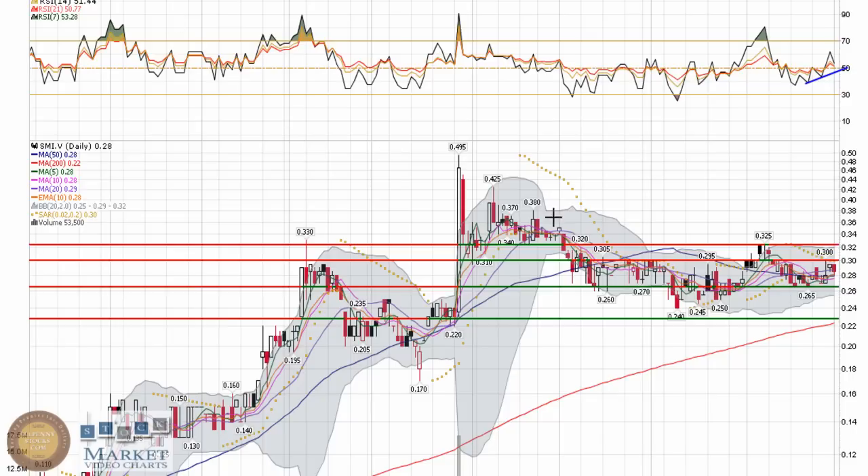I'll throw these on there real quick, because what I'll be looking for is something along these lines — some sort of channel to be established where it's continuing to make the higher lows and starts to make the higher highs. If that happens, we will see these indicators continue to push themselves into a bullish fashion and develop some true upward channels. It's a very interesting chart where it sits — it might pull back a little bit more, but if it does, it's going to fall on some pretty strong support levels, and those are what I'd be keying on to see if they're going to hold or not.